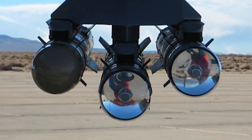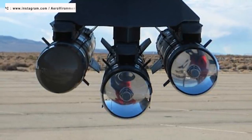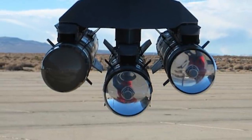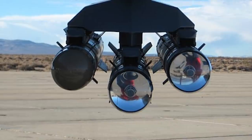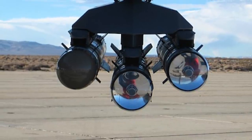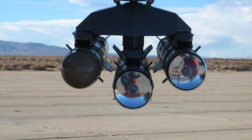Brimstone is a fire-and-forget missile, which is loaded with targeting data by the Weapons Systems Officer prior to launch. It is programmable to adapt to particular mission requirements. This capability includes the ability to find targets within a certain area and to self-destruct if it is unable to find a target within the designated area.